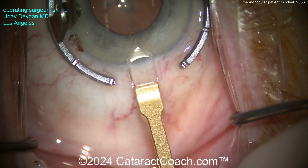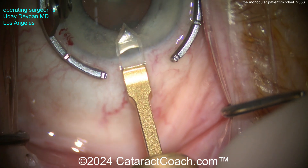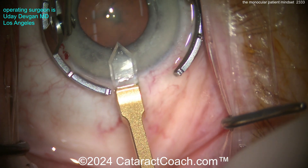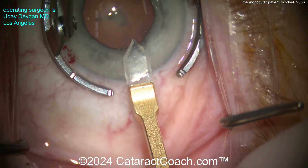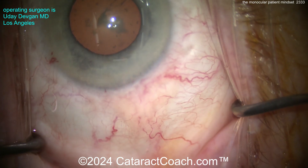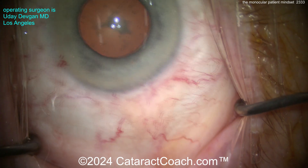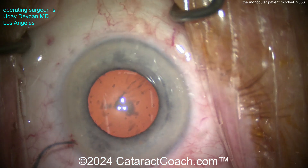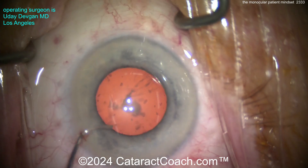Let's make the main incision here using a diamond blade, getting a nice long tunnel length. I want an incision that's going to seal really well — about 2.4 millimeters wide. By barely nicking the limbal vessels, I know I'm going to get better long-term sealing. Now going in with a couple of choppers to do a very light stretch.